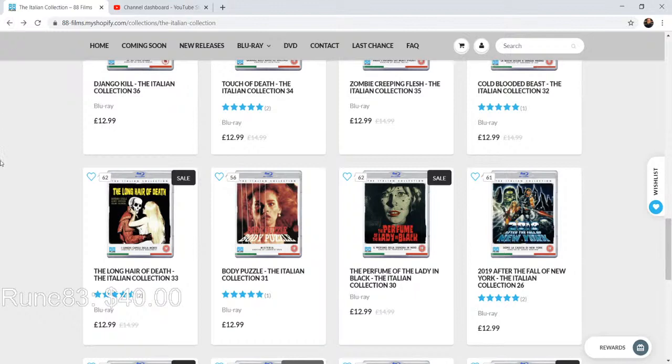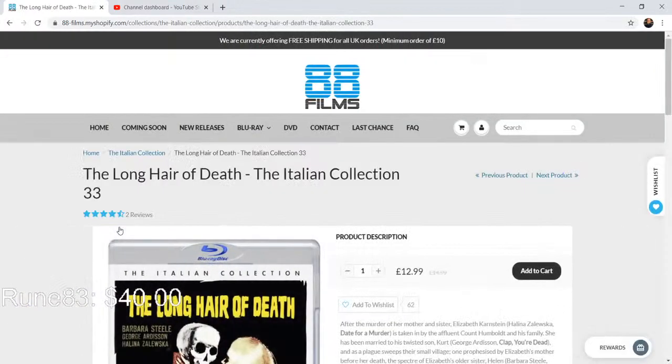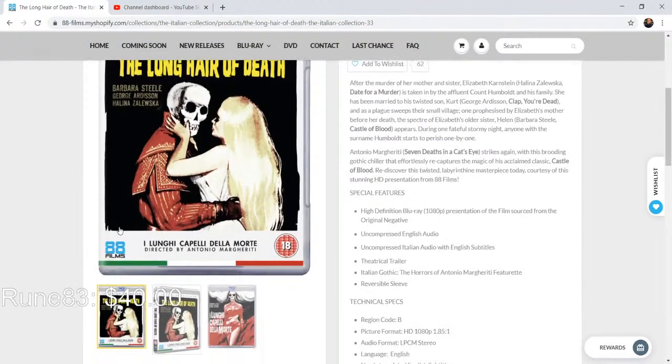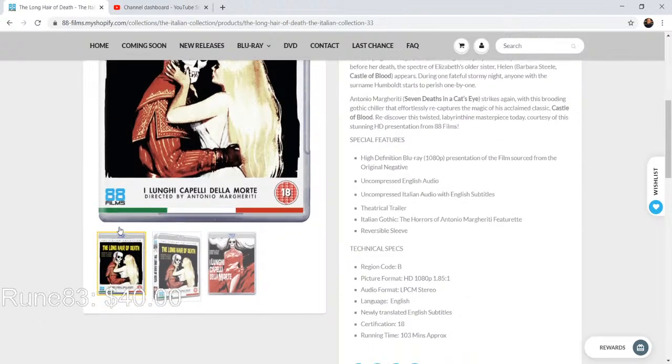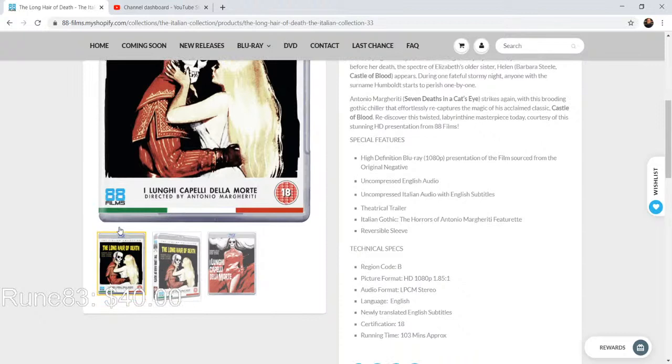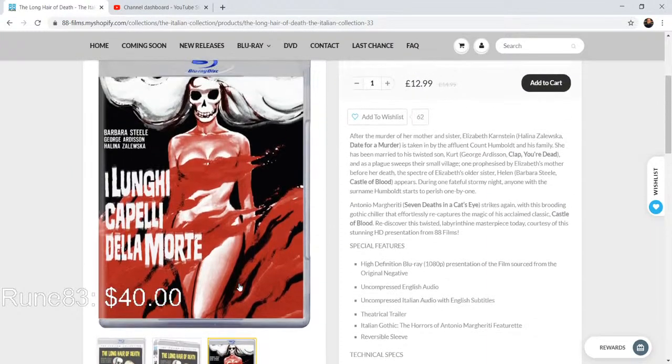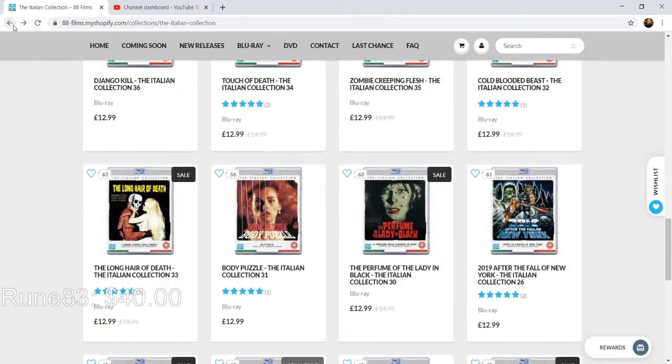The Long Hair of Death is here — it's a Barbara Steele film, so we're getting into the more classic Italian stuff. It's directed by Antonio Margheriti and I'm a huge fan of his. We got uncompressed English audio and Italian audio with subtitles for snobby people like me. It's got a cool reversible artwork as well. Anything Barbara Steele I'm down for — I love her stuff. Long Hair of Death is one I found out about from my dad — he was the first person to introduce me to that film.